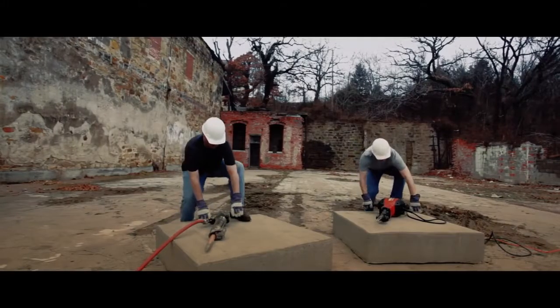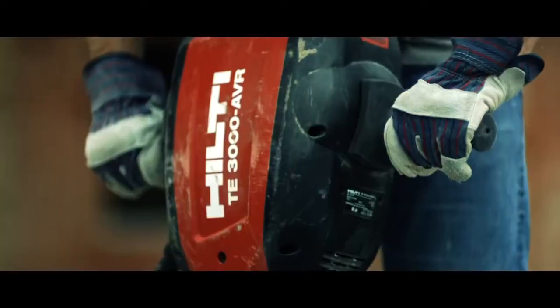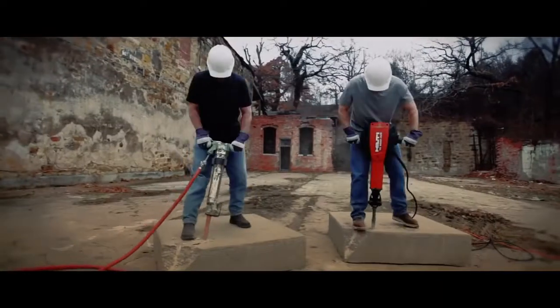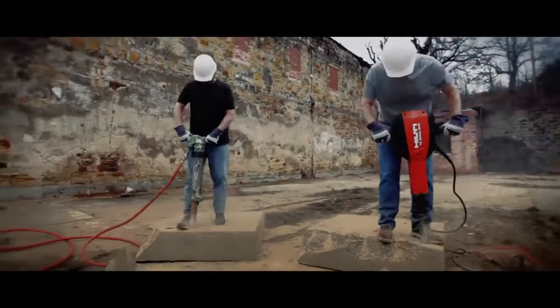Whoever said comparing apples to apples was the best way to test tools hasn't met the new Hilti TE3000 AVR electric breaker, because when you have something that outperforms everything in its class, it's time to stop fooling around.